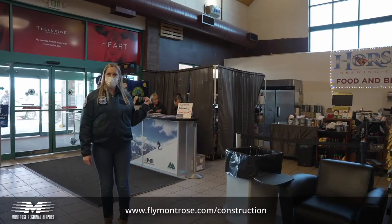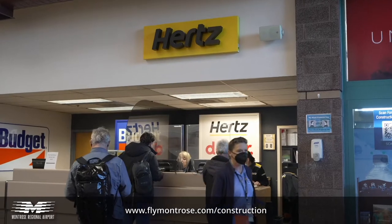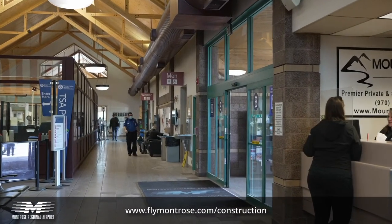Here we have Horse Fry Brewing. Behind that is the Telluride Express counter where they can answer any questions. And then we've got our rental cars, shuttles, and the restrooms are just beyond that. Now let's go get our bags.